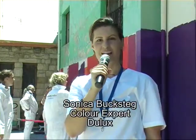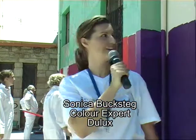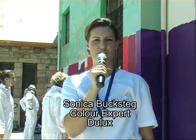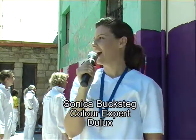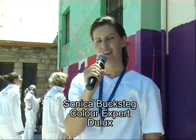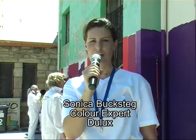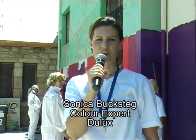My name is Sonika, I'm the colour manager at Dulux. As you can see, we're busy with the theatre in District 6, one of our projects for the Let's Colour. I just want to talk a bit about the inspiration behind the palette. Most of you may have been to the Bo-Kaap — it's a very bright and colourful community.